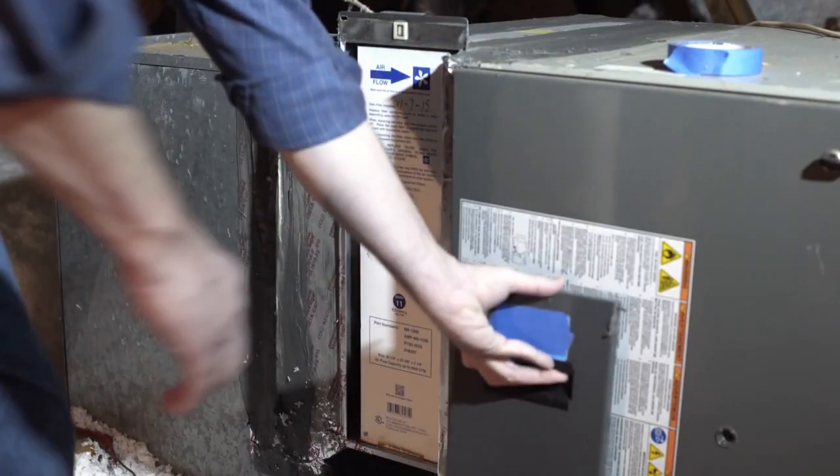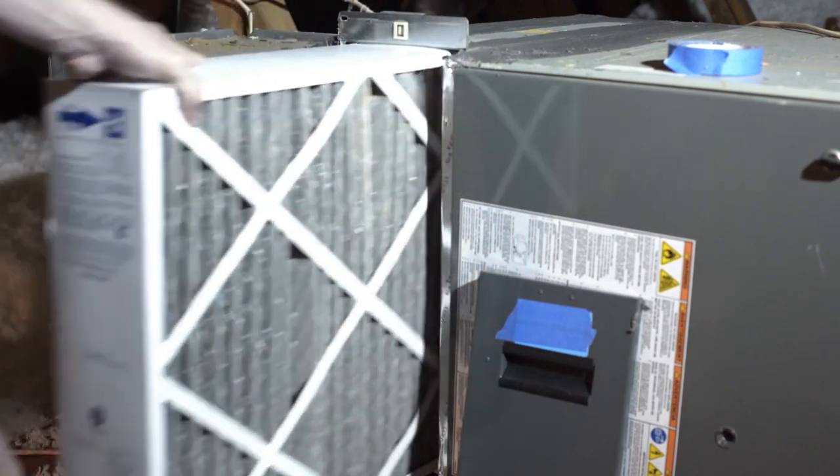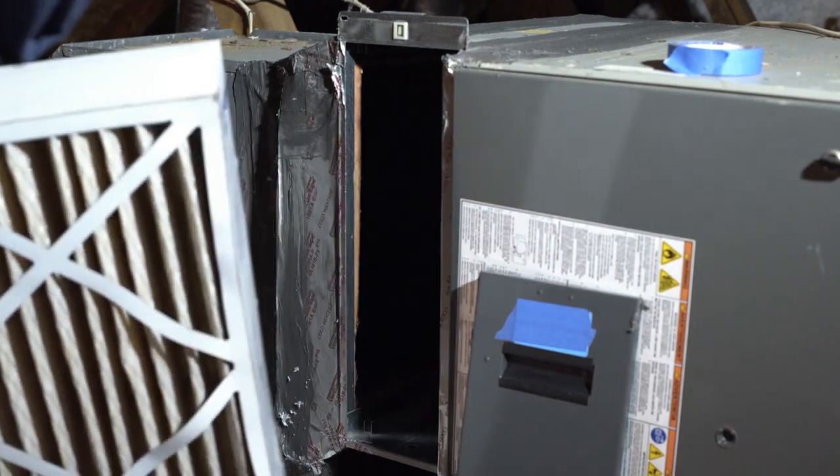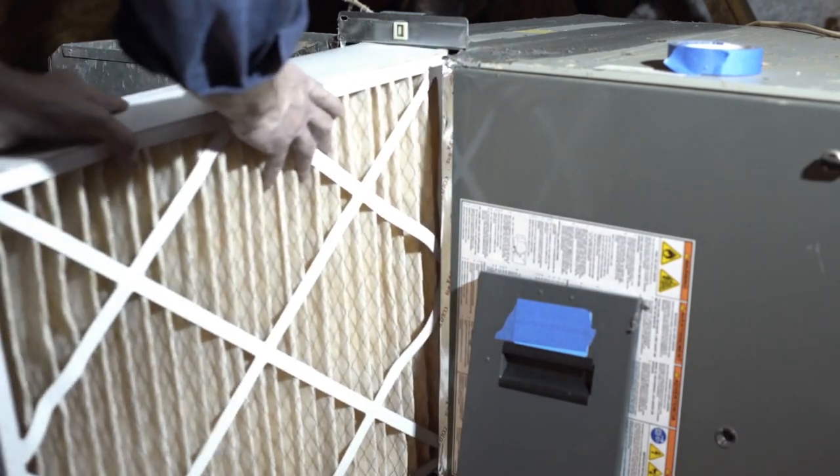Number ten: check your HVAC or furnace filter and replace it as needed. Depending on the specific filter you use, some have to get replaced every month, some every three months, some every six months, and some are once a year. Now's a really good time to get eyes on it, and if it does need to be replaced, now's the time to do it. And before you kick on your air conditioning for the year, if you have central air, consider getting your local air conditioning company to come out and do a once-over on the system to make sure everything's in proper working order — so on that first hot day when you flip on the air conditioning, it actually works.